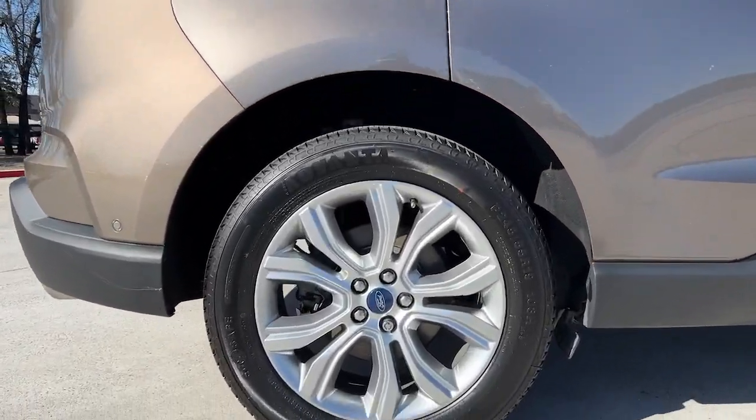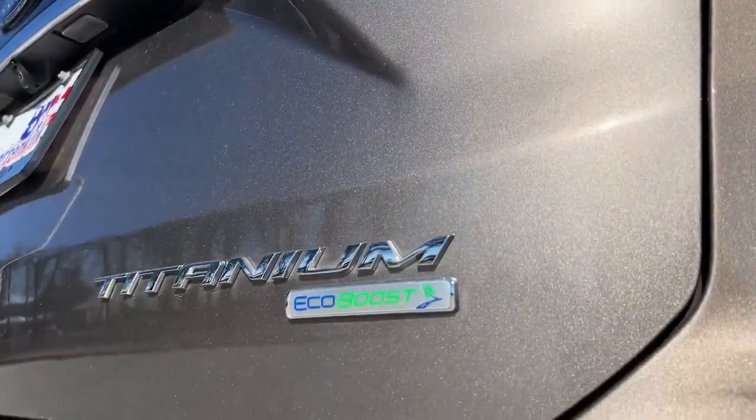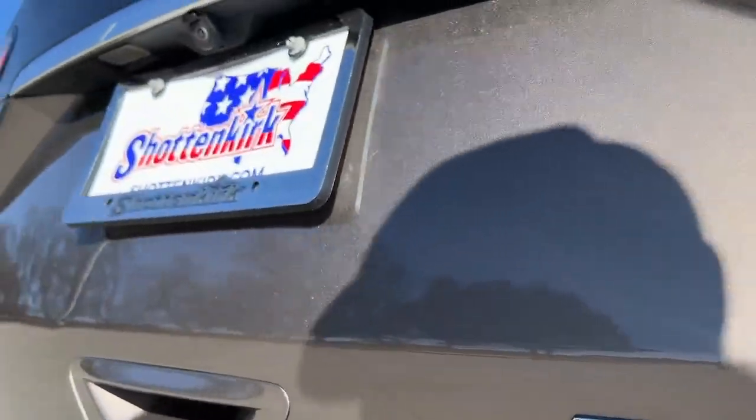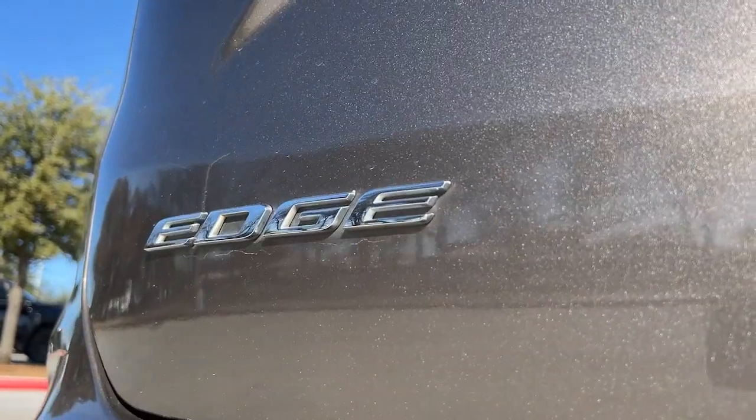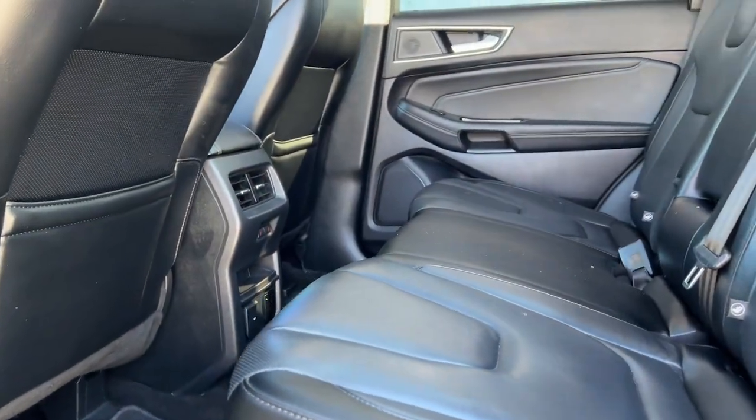These are just some of the great options this vehicle comes with: panoramic roof, keyless entry, navigation system, satellite radio, power passenger seat, heated rear seat, heated mirrors, adaptive cruise control, power lift gate, fog lamps.